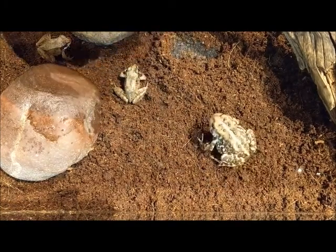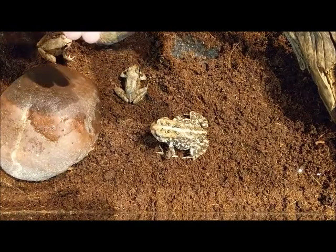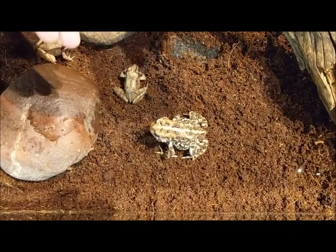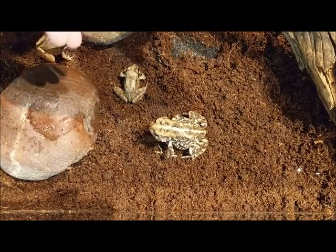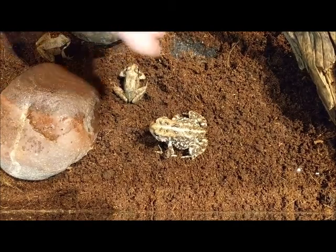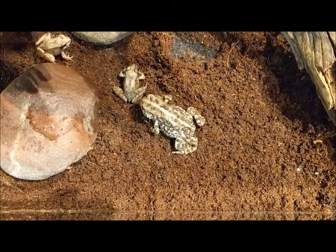You'll also notice that we have the wood frogs in a terrarium. Unlike our other frog species — bullfrogs, green frogs, and some of the others — wood frogs share more similarities in habitat with toads. That's why they cohabitate well in a terrarium instead of an aquarium.